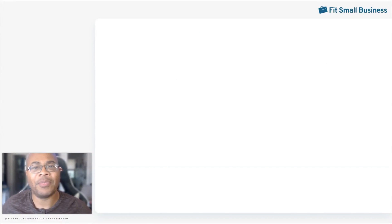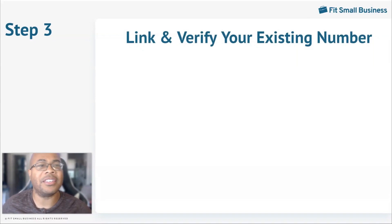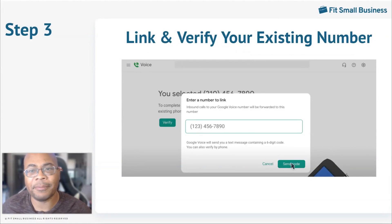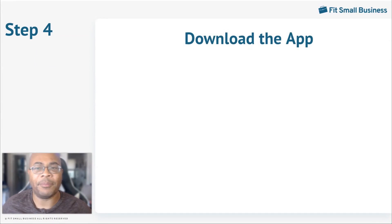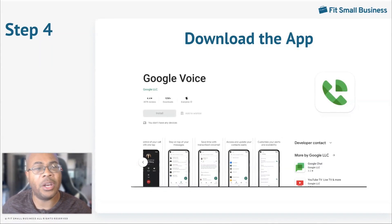Once selected, you'll need to link and verify the number. When a number is linked, you'll be sent a six-digit code that you'll need to verify to complete the setup. You'll receive confirmation that the number is linked to your account, then click finish to complete the process. After the phone number is linked, download the Google Voice app on the mobile device that you'll be using for business. Once the app is downloaded, open the application, review and accept the terms of service, and the number is usable for all of your business communication.